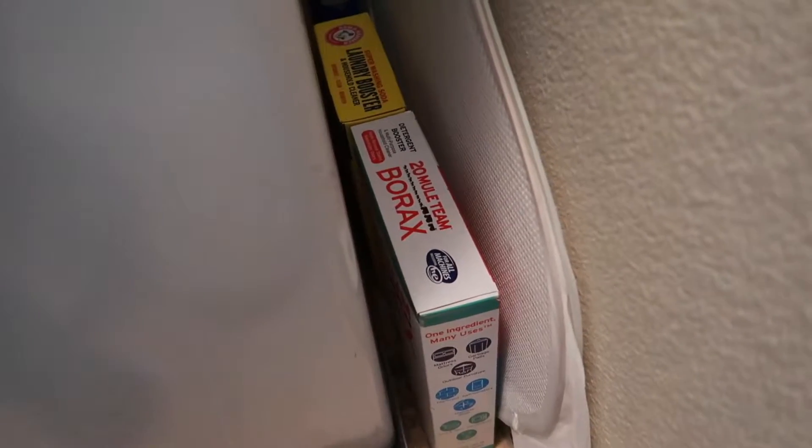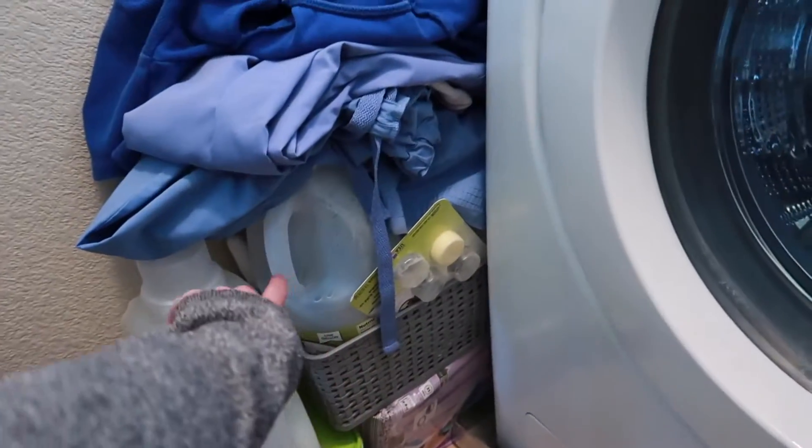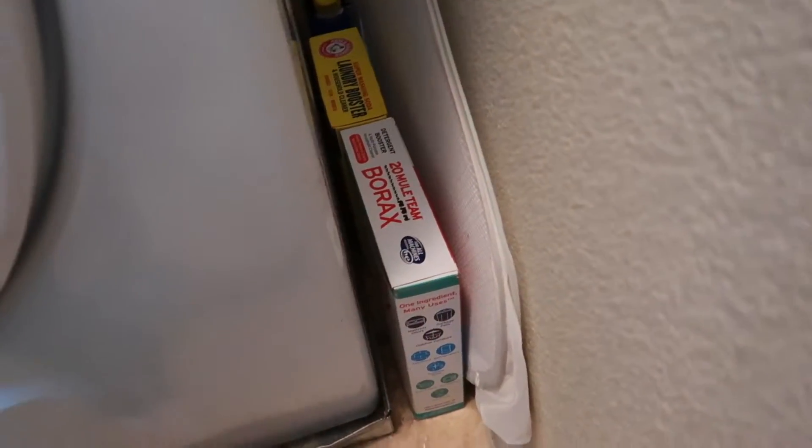I have my fabric softener for when I strip clothes, and free and gentle detergent which is good for the skin and environment. I'm not going to get into the stripping process because that's literally a whole separate video. If you'd like to see how I strip my clothes and get rid of smells like cigarette smoke — great for thrift hauls or clothes from someone who works in a dirty environment — let me know in the comments and I'll be happy to make that video.